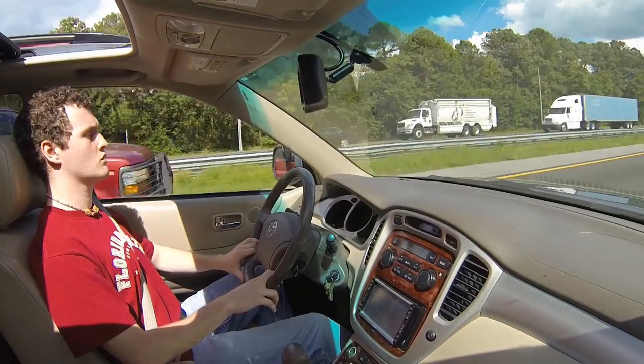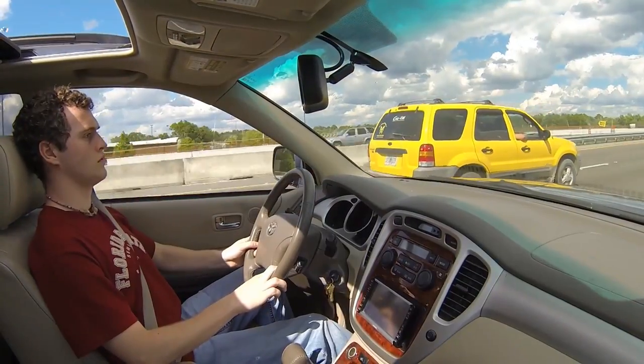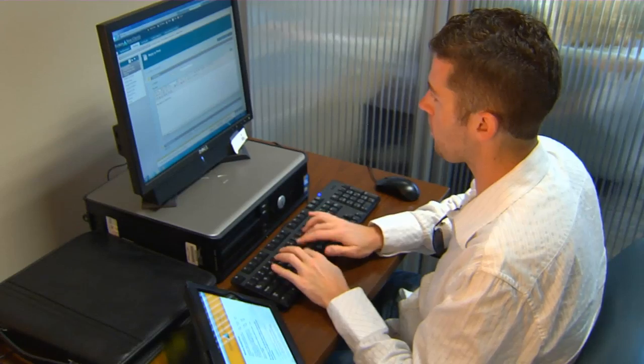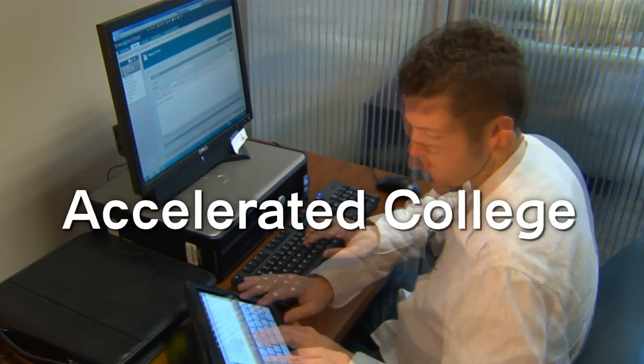If 12 hours is all you can take and you feel like you're going 40 on the interstate, you can compensate by mixing in more credit for prior learning — and that's our next subject: accelerated college.